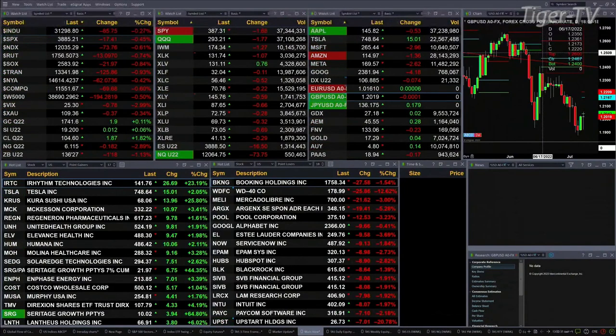The Russell's off seven-tenths or 13. Semis are down eight-tenths or 22 points. Nine-tenths for the trannies — they're down 124 points.